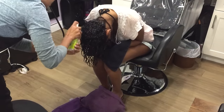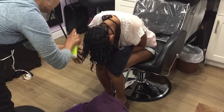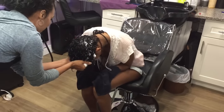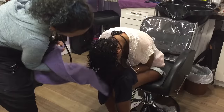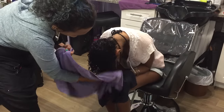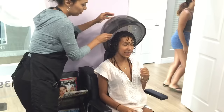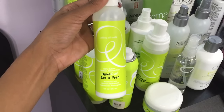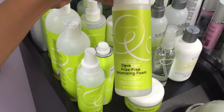The stylist told Brianna to flip her head over and she's actually using a new method I just recently heard about, which is applying the product to your hair while it's dripping wet. This is supposed to reduce frizz — interesting, right? I'm going to try this myself and see how this method works for me, so stay tuned. After that, she put Brianna under the dryer. The products she used were the Divacurl Set It Free Spray and the Divacurl Frizz Free Volumizing Foam.